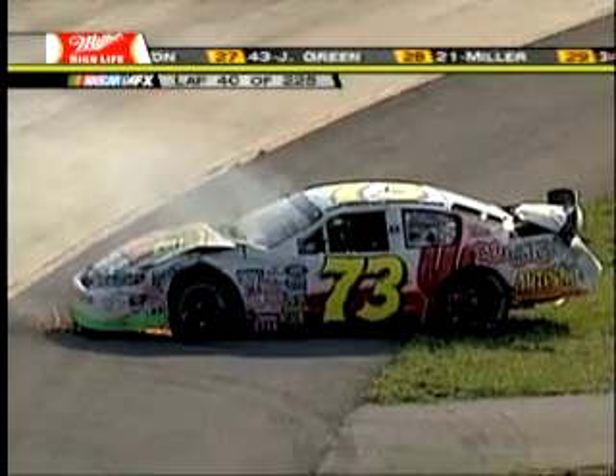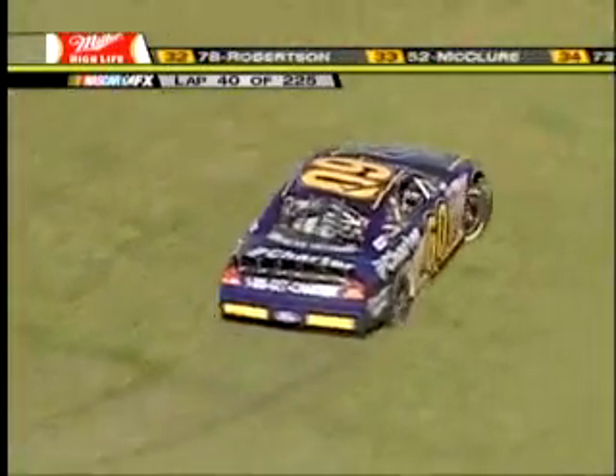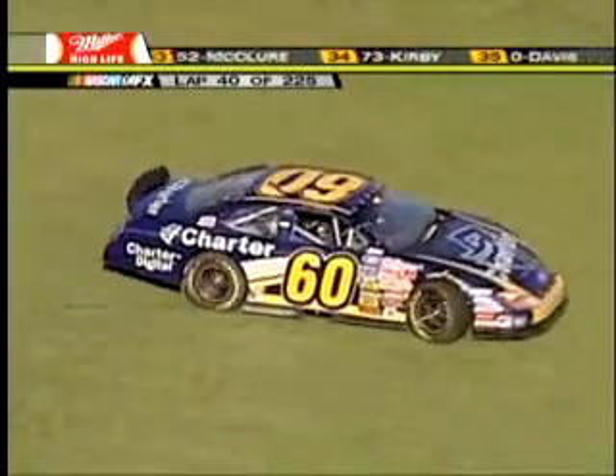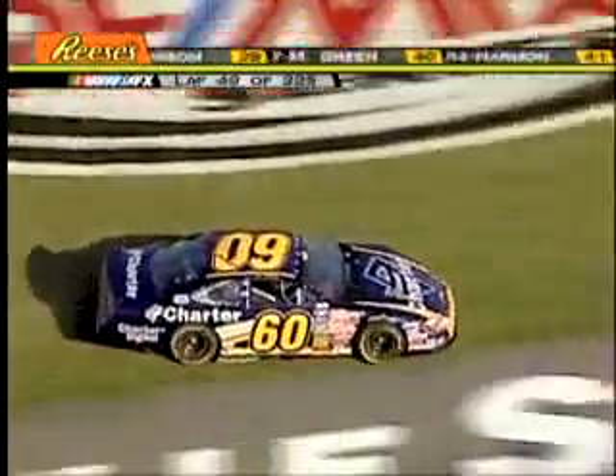Now we've got Carl Edwards sideways on the front stretch. I think someone got into the back of him and didn't slow up and Carl did. I don't think he actually hit anything other than the little tap from the rear. Fireworks at both ends of the racetrack — Stuart Kirby bringing out the second caution flag, and Larry Mack said somebody probably got into the back of Carl Edwards.